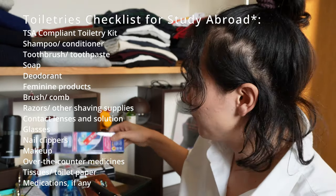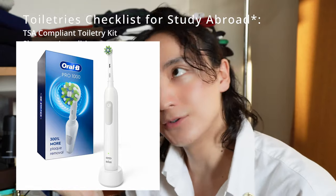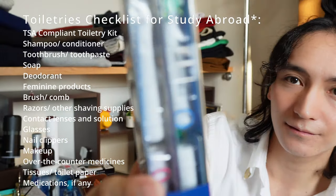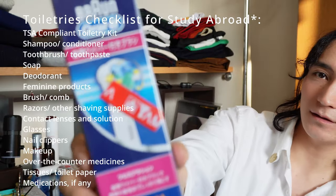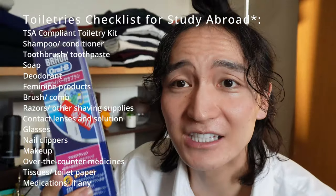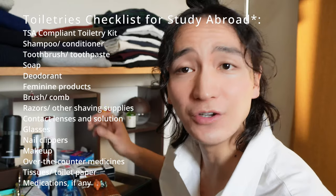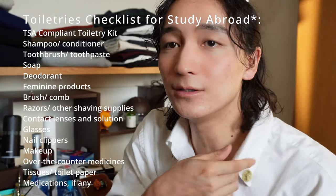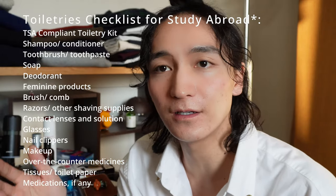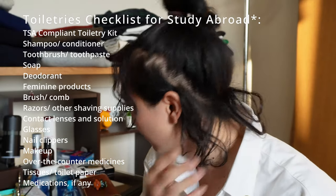I also have toothbrushes — I use an electric one, which is downstairs at my sink. I bought a nice one in Japan that cost about $60. For soap, I don't use body soap to wash my face. I just use lukewarm water to clean myself, trying not to over-cleanse.